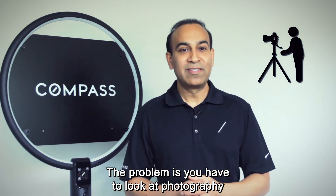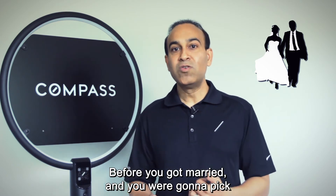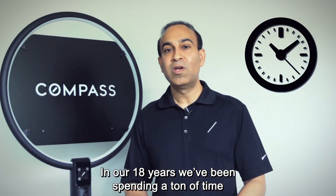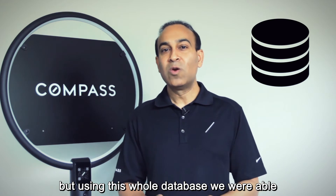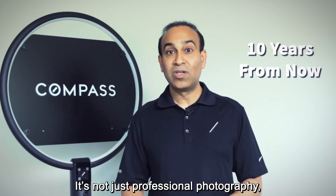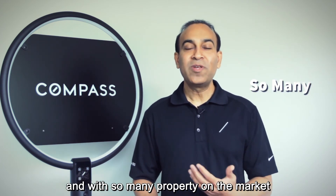Number nine is something all agents claim — that they use professional photography or video. The problem is you have to treat photography and video like someone's wedding: you wouldn't just hire the first photographer you saw. In our 18 years, we've spent a ton of time finding the best videographers and photographers, building a database of the best of the best. Our pictures and videos are ones that 10 years from now you'll still be excited to look at — not just professional photography, but awesome photography and video that you'll truly be proud of.